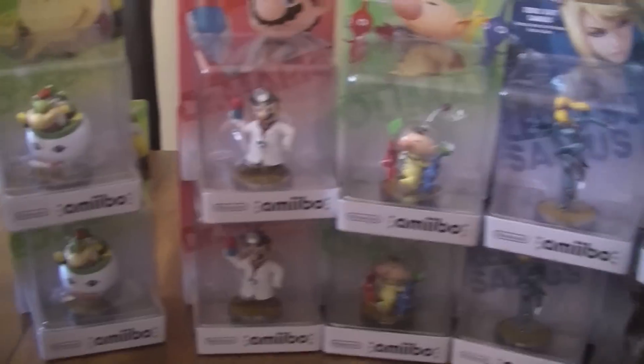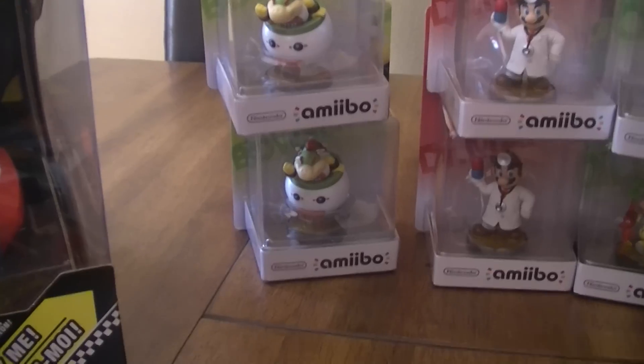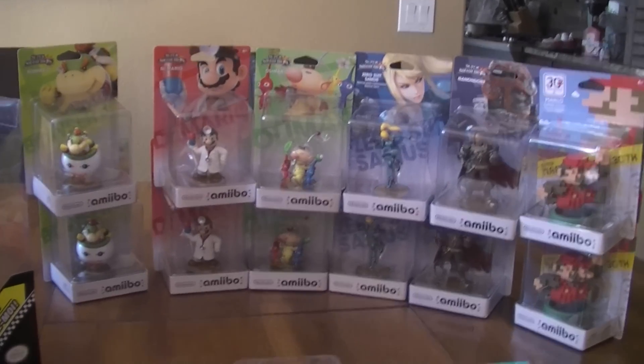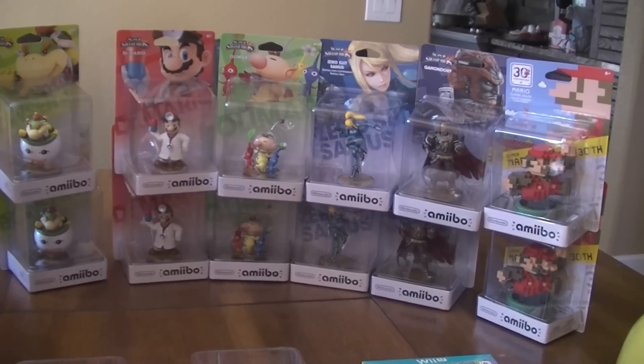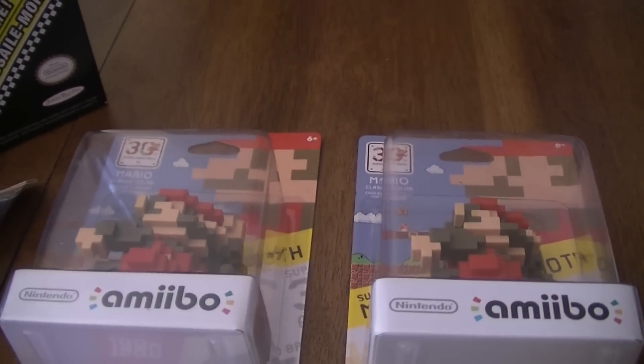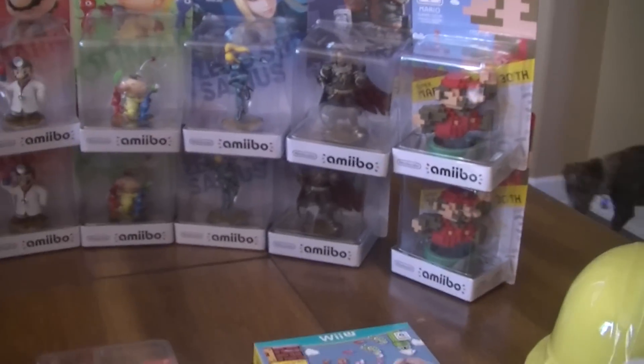Then I swung back over to Toys R Us and they had plenty of Bowser Jr., so I picked up a second one. So I got the complete set today and doubles, so I can open one, and then extras for selling if people had a hard time, because they said that 8-bit Mario was the harder one to get.